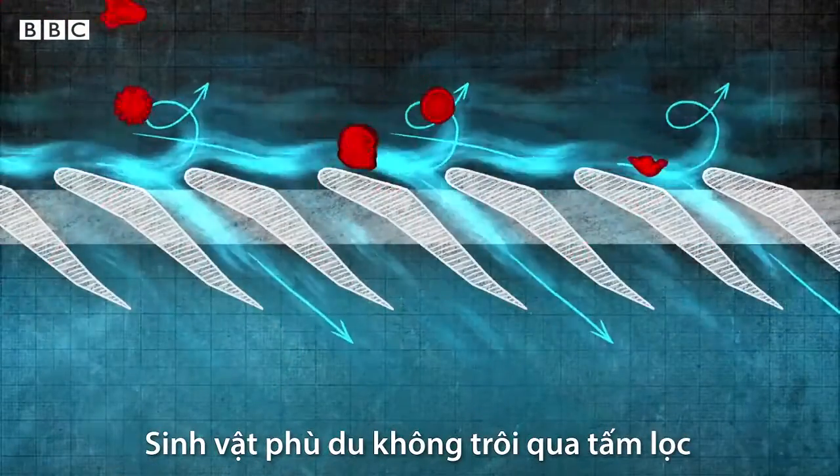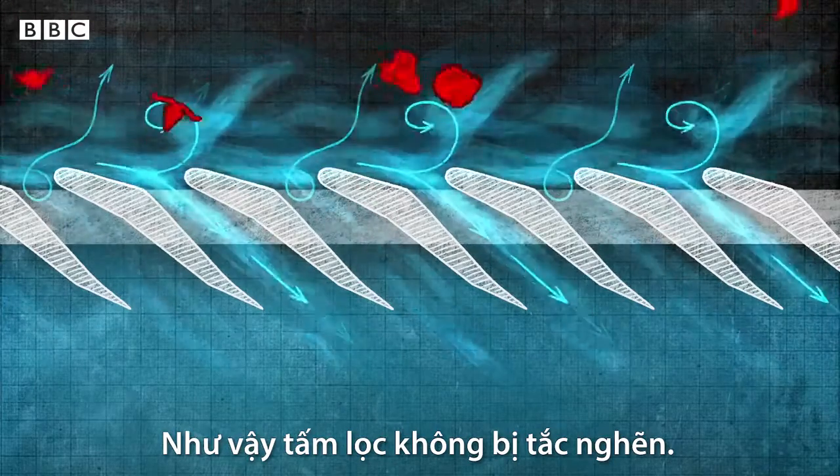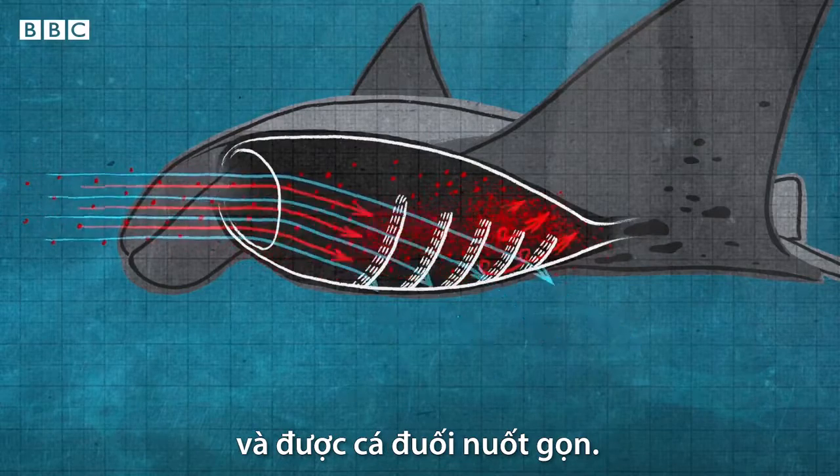This bounces the plankton away from the filter whilst water flows out. The plankton never pass through the filter, only the water does, and that means the filter doesn't get clogged. The water drains away until a thick plankton soup is left behind, which the ray swallows.